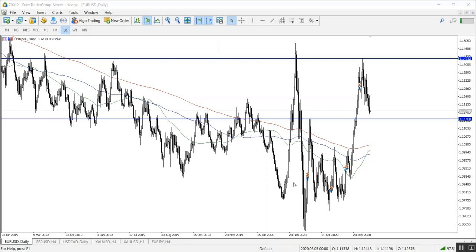Welcome to this video. This is Chad Abdu with the weekly analysis from Point Trader Group. As usual, we are going to start with the euro against the American dollar on the daily time frame.